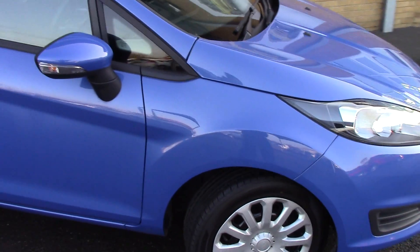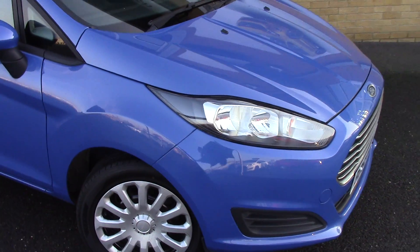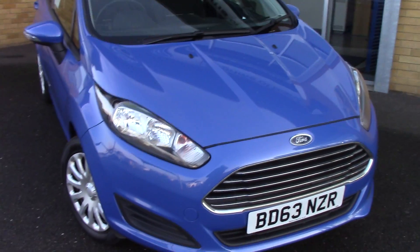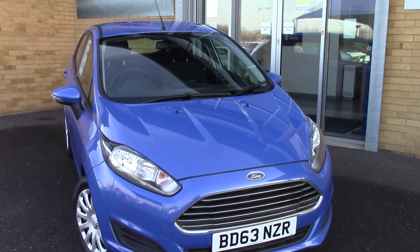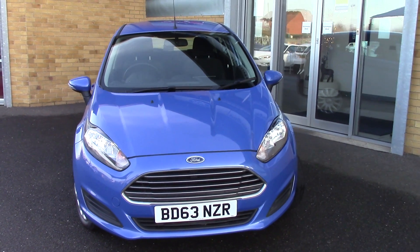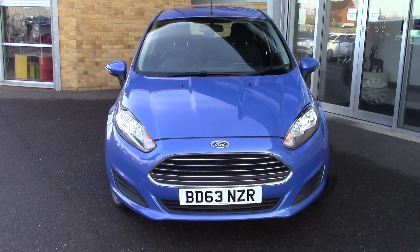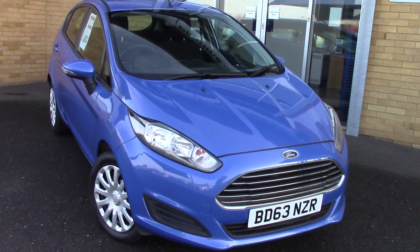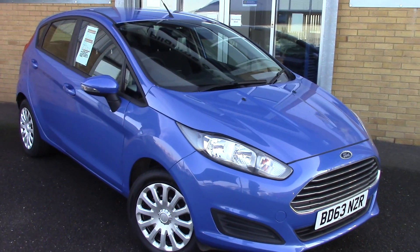Now we'll just take a quick walk towards the front of the vehicle, which is finished off in this very nice candy blue. And as you can see, this vehicle is a lovely lovely example.